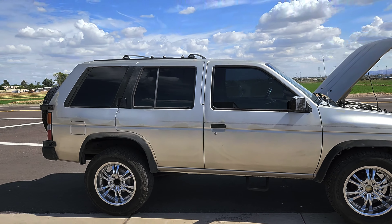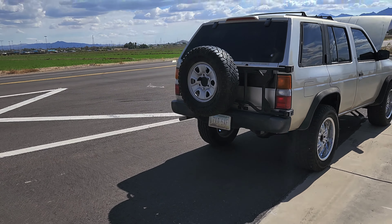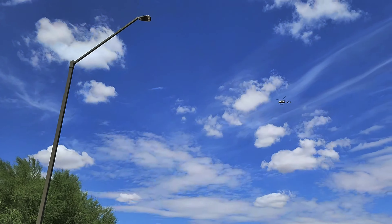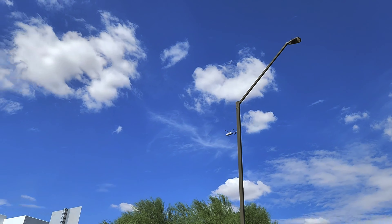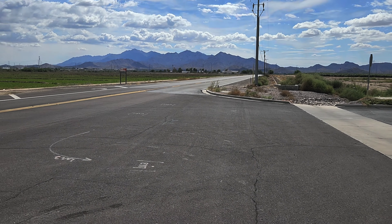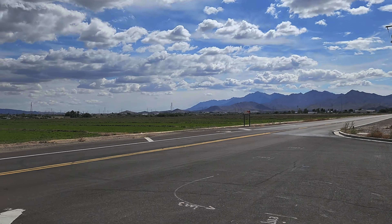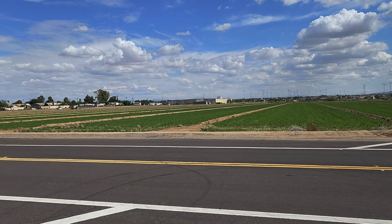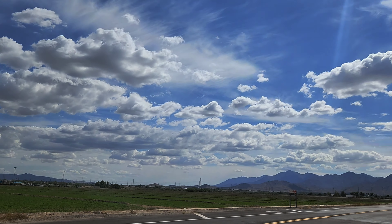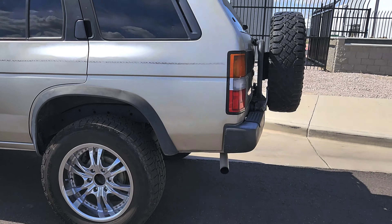Just look at this gorgeous truck from all angles - just amazing. It's a beautiful Saturday afternoon here in beautiful central-southern Arizona. It's a little warm - about 90 degrees right now - but anyway, back to the truck.